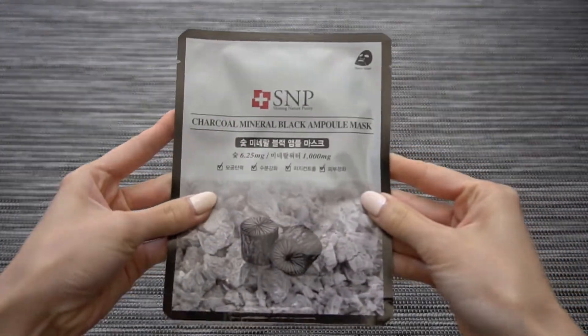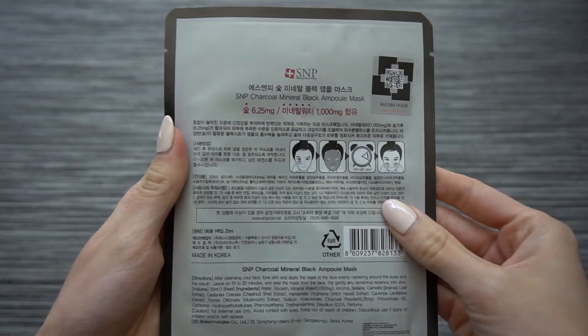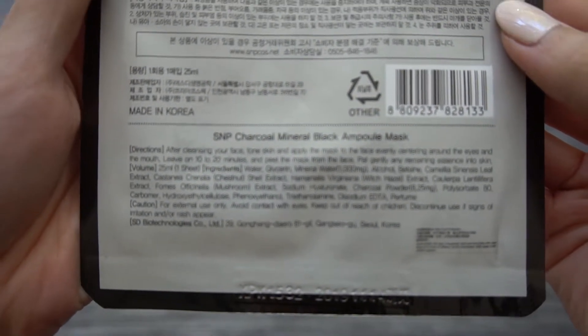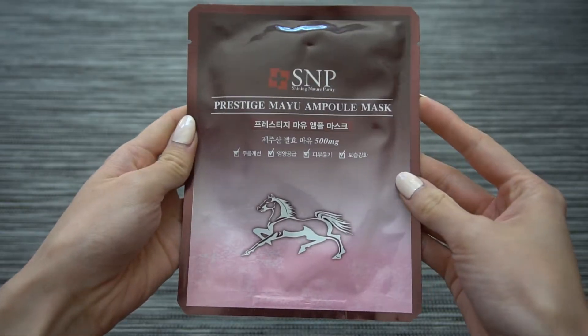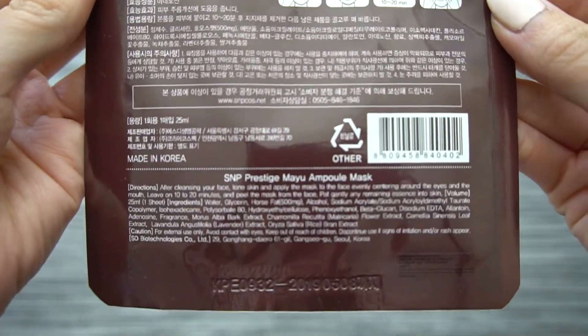The next two masks are from SNP, which stands for Shining Nature Purity — a pretty well-known mask brand within the North American Asian beauty community. I have the Charcoal Mineral Black Ampoule Mask, which is meant to control oil and sebum and clarify the skin, and the Mayo Ampoule Mask, which is an anti-aging mask that also seeks to help control oil and sebum production. I've already used the black mask and it is great.